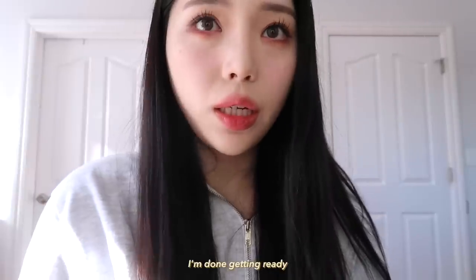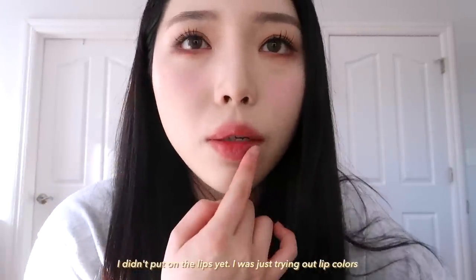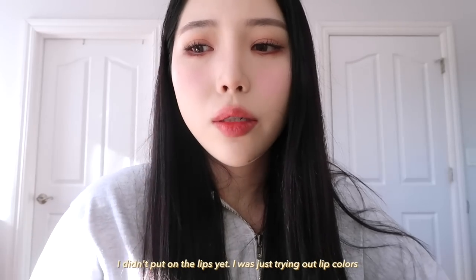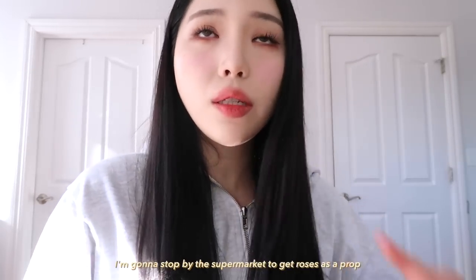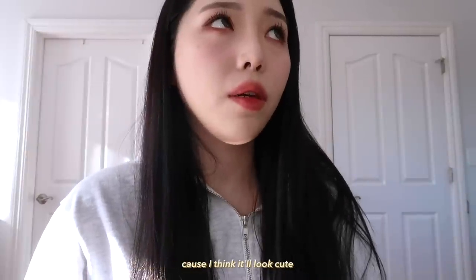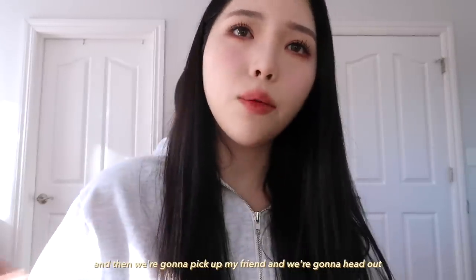I'm done getting ready and this is my look — I didn't put on the lips yet, I was just trying out lip colors. I'm going to stop by the supermarket to get roses as a prop because I think it'll look cute, and then I'm going to pick up my friend and we're going to head out.